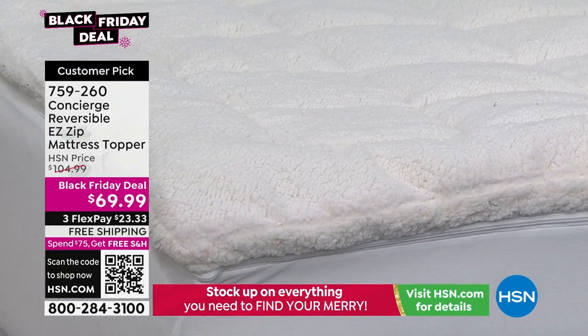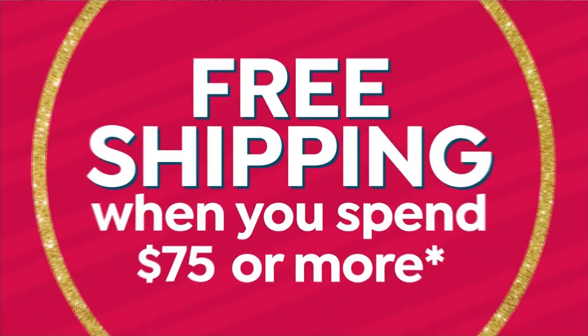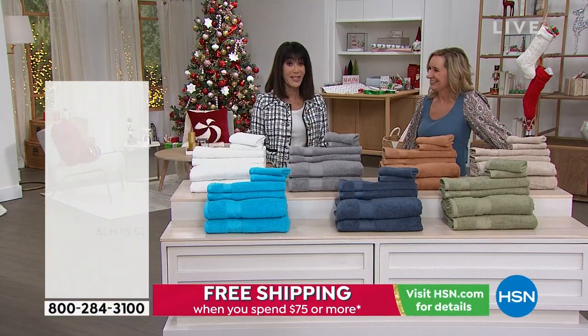I want to remind you — even with all of our fabulous value deals, sale prices, and Black Friday deals, you still have the extended return policy to the end of January.